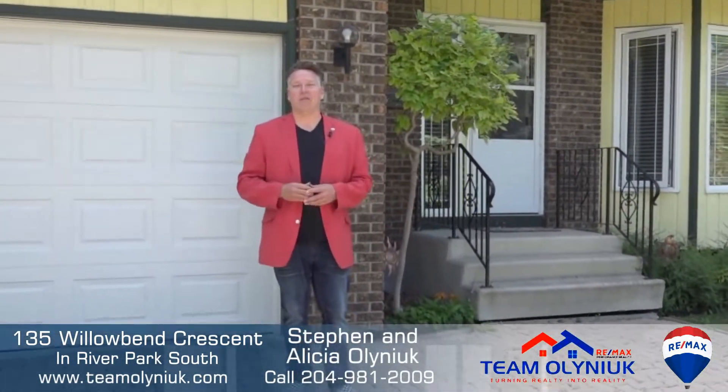Welcome to our latest listings. Today we're in River Park South at 135 Willow Bend Crescent. Come on inside and let's have a look.